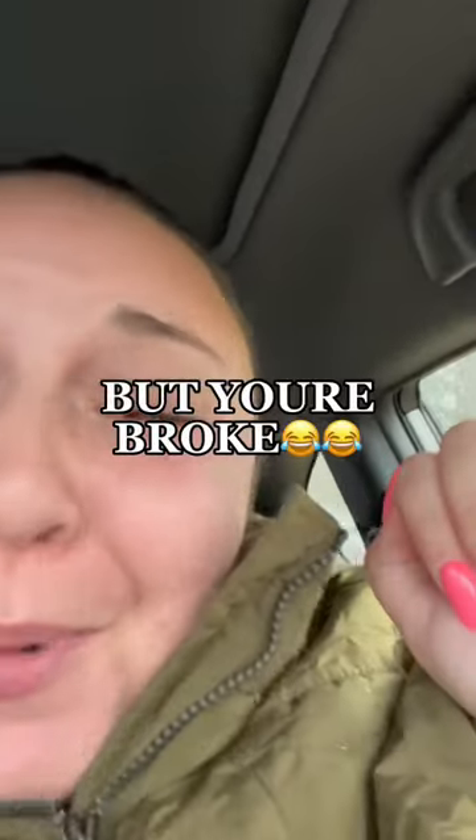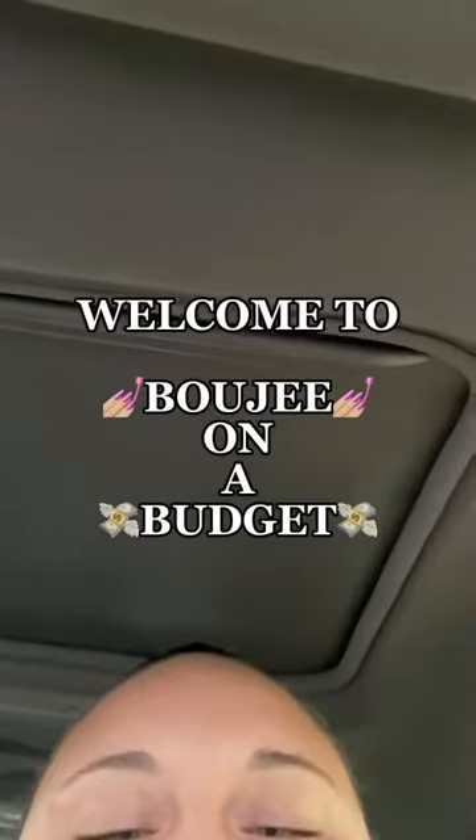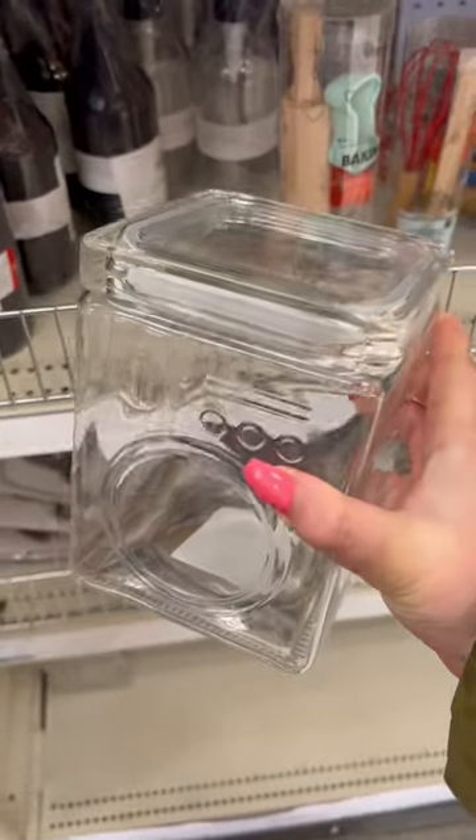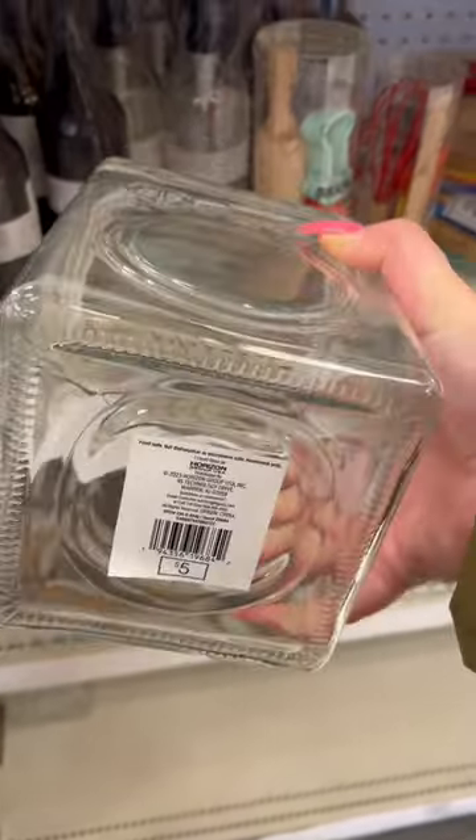So you want a cute apartment but you're broke — welcome to Bougie on a Budget. Today I'm at Target, and the first and only thing we're covering today is the Dollar Spot because they have so much going on.